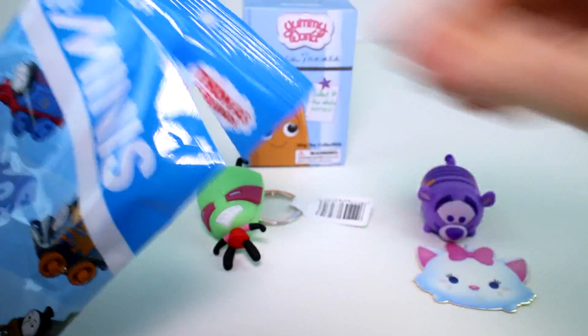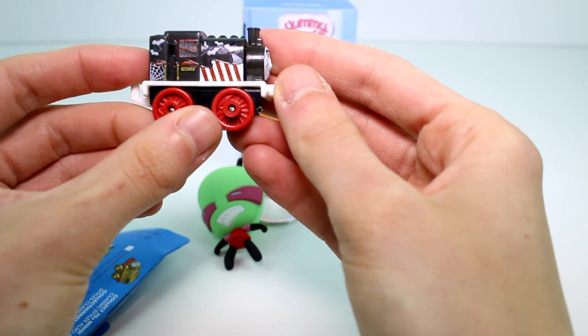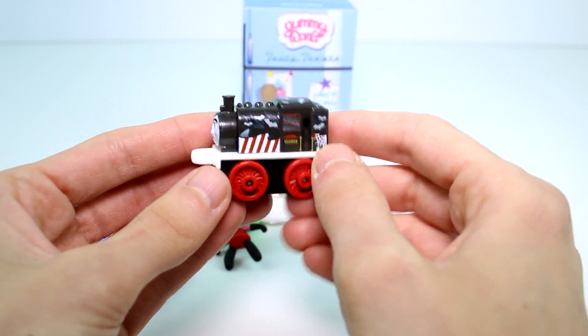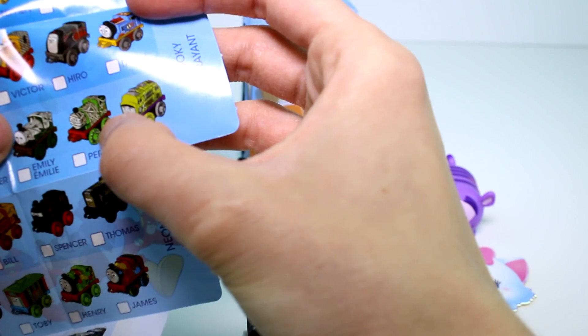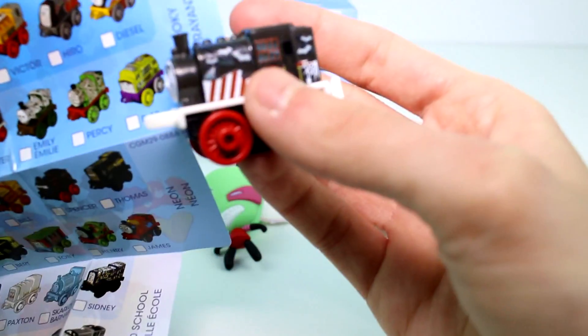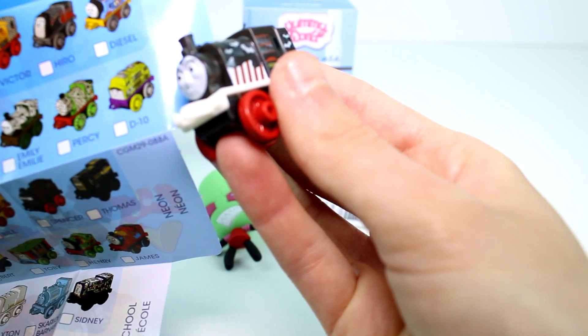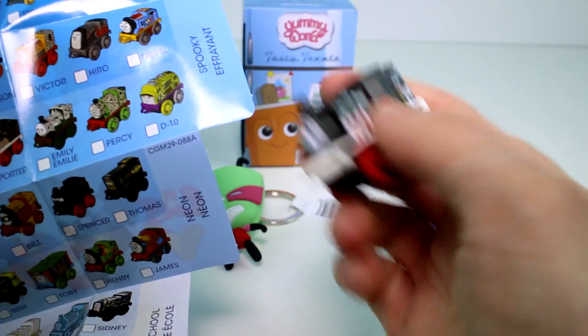Let's go ahead and open the Thomas the Train. This one has a Halloweenish theme with cobwebs and bats — really neat! Let's see who it's gonna be. There's Percy the mummy — those are cool! Which one are you... oh, Porter! I was looking at the top row thinking it would be a spooky one, but it's the bottom row. My bad — Porter!